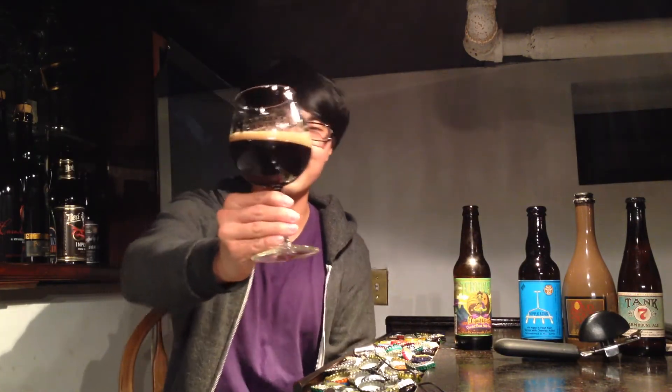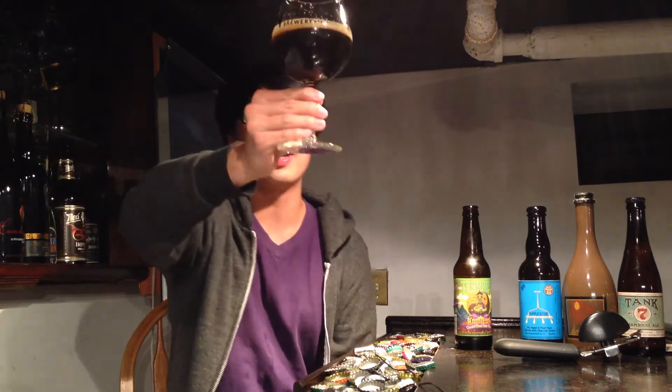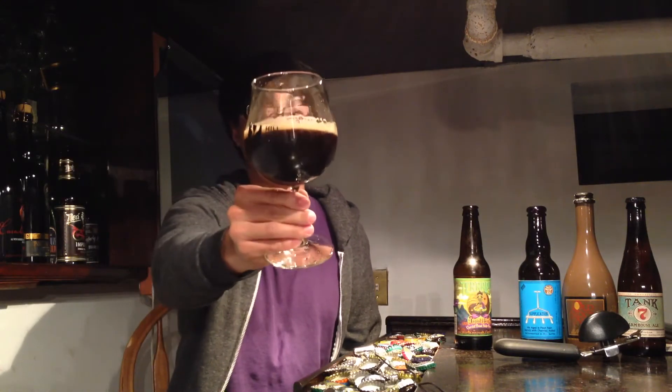The beer comes in looking like a porter — a nice dark brown-black color with a little bit of a coffee mocha kind of head going on, nice and fluffy. Let's get the aroma on this — whoa, I did not expect that! That is peanut butter forward, holy smokes.